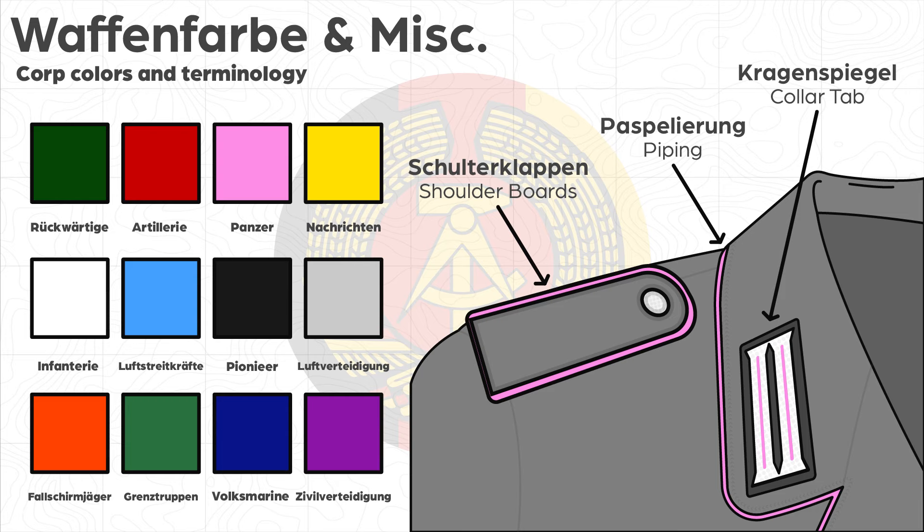For example, orange designations are for Fallschirmjäger, and white is for Motorized Schützen. However, grey will be used for the rest of the video, representing pioneers. More forms of insignia are adorned on the arm, cuff, and collar, usually showing a special job, years of service, or category of soldier.